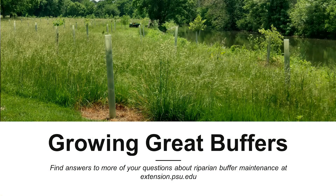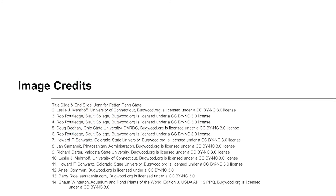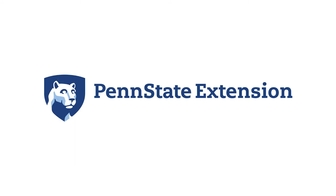For vegetation control strategies to help you manage these noxious and other weeds in your streamside buffer, you can find a full series of buffer maintenance videos and fact sheets on the Penn State Extension website. Just search for Growing Great Buffers.